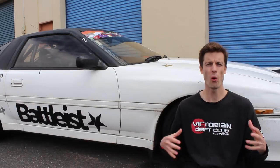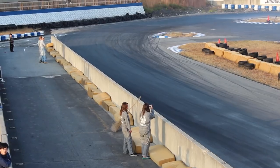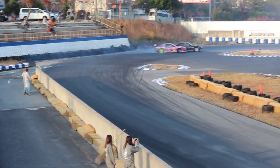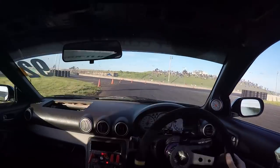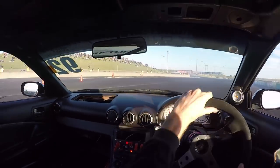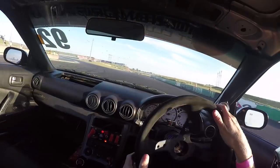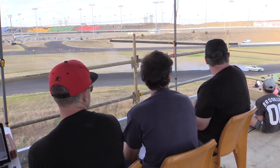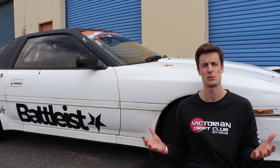So why Drift Data? There are many different reasons why it can be beneficial for you. From a competitive point of view, if you're in competition you're looking for an advantage. From a self-improvement perspective, if you just want to know what you're doing and how you can be better. There's a curiosity point of view — you just might want to know what's going on. It could be for testing, to test changes back to back. There's judging aspects as well, so there's a whole raft of applications that can be beneficial in terms of data.